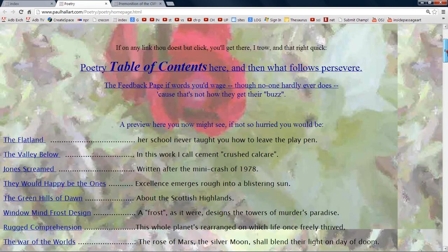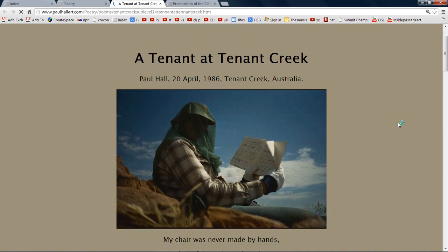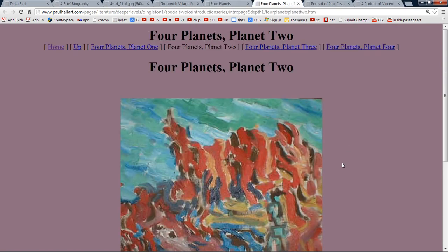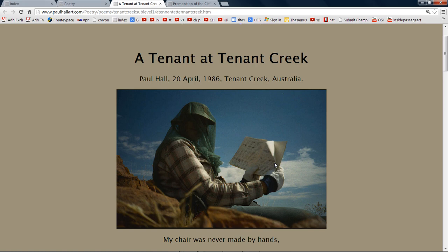Let's get back to the poetry section and have a peek at A Tennant in Tennant Creek. There I am writing the poetry right there on this rock. It's actually very hard to produce photographic evidence because it's a time thing. Right up here you can see the actual notebook I was using. I have a mosquito net on because the flies are all around and the mosquito net keeps them from getting to the liquid in your eyes. The Aborigines folk have a problem with blindness because the flies go for their eyes.